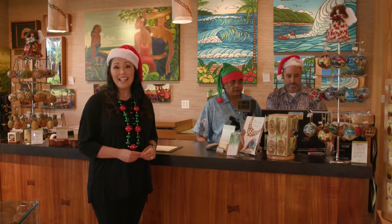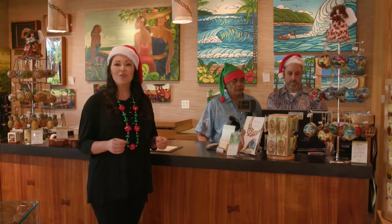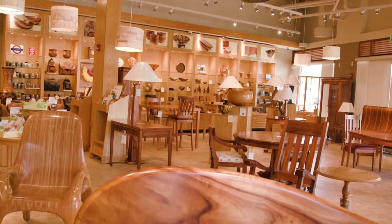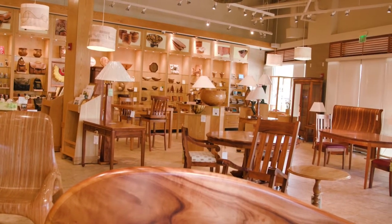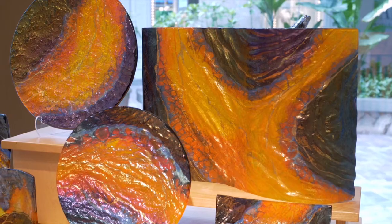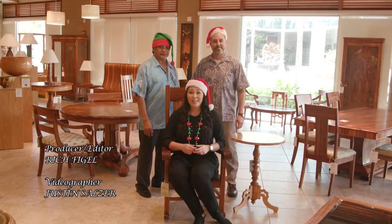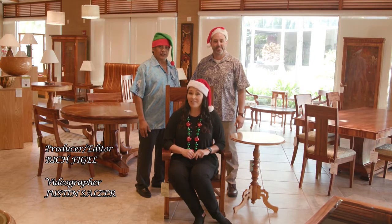If you've recently visited any of the Martin and MacArthur stores in Hawaii or Las Vegas, you know they have a wide range of home and personal accessories made from Koa. Yet each holiday season they continue to add items made from handcrafted glass, shells, and pearls as well. Don't forget the beautiful furniture they still have on display at their Ward Flagship Store.